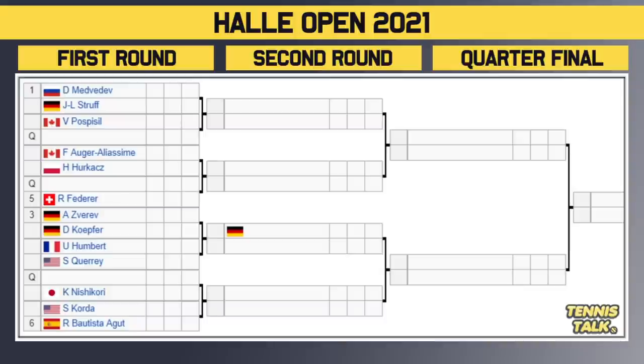The winner of that match takes on either Pospisil or a qualifier in the second round. Then we've got Oja Eliasim taking on Herkacz — another banger first round match. The winner of that match gets to take on either a qualifier or the number five seed Roger Federer, who is the defending champion from two years ago.